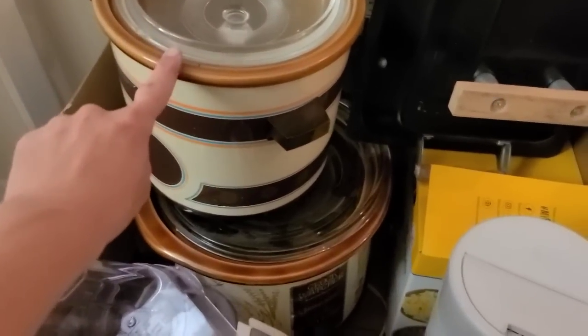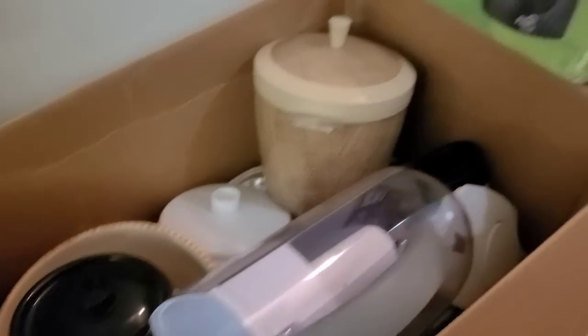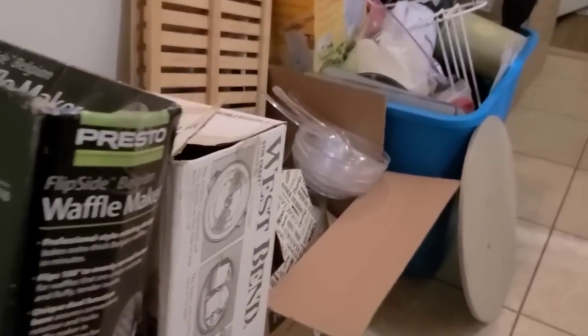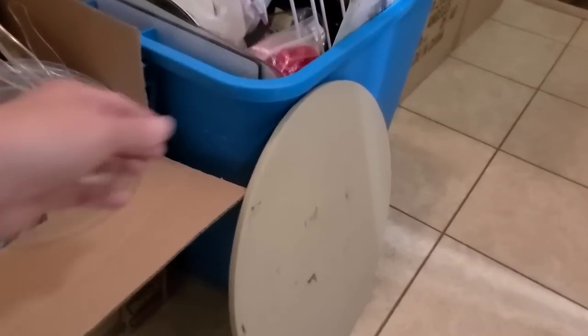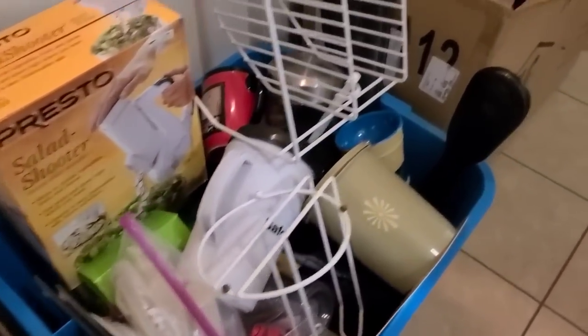They have some crock pots, just some basic kitchen small appliances, a waffle maker. Oh — a Pampered Chef stone! Do y'all use these? I always pick them up when I find them. This is what we cook on all the time at home — we don't use any other pans except those Pampered Chef stones.